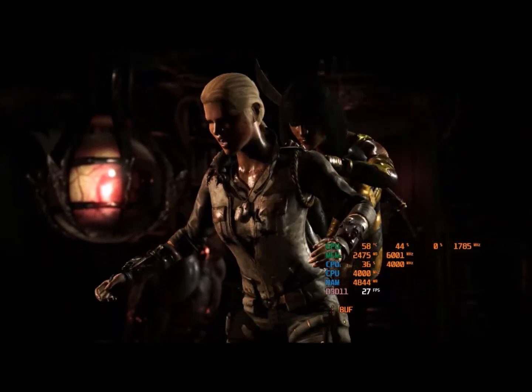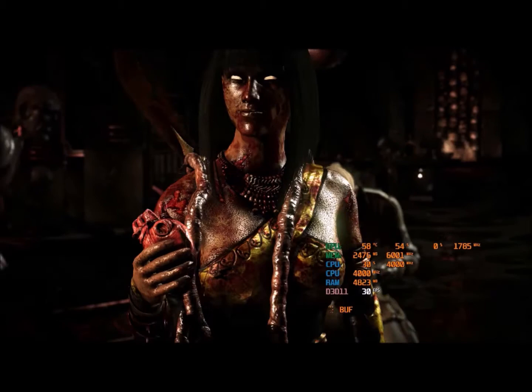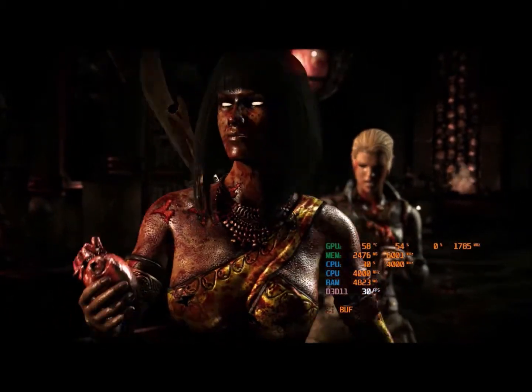Oh my god, a fatality! Big success — the graphics are really awesome.